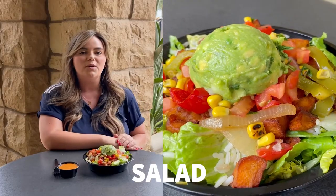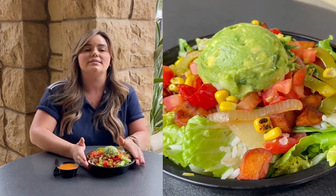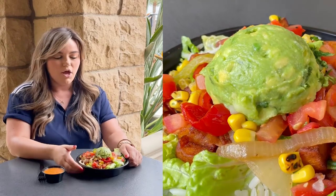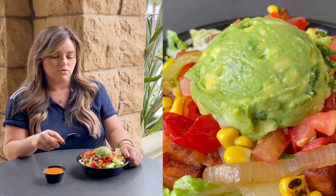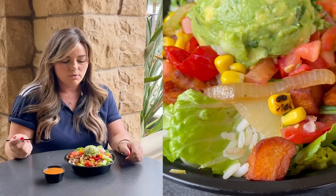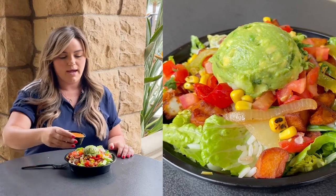To wrap up this episode, we are finishing strong with our soy riso salad. Soy riso is a great option if you're a vegetarian and we also have dairy-free cheese here as well. On this salad we have lettuce, peppers, bell peppers, guacamole, some corn salsa, and it does come with a dressing so let's go ahead and pour this on and give it a try.